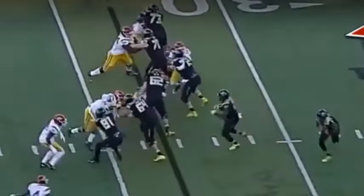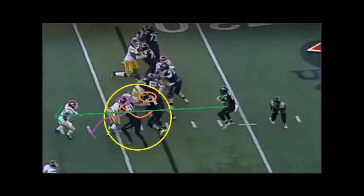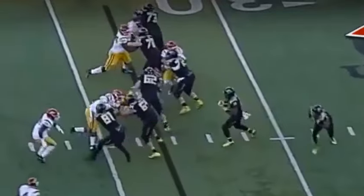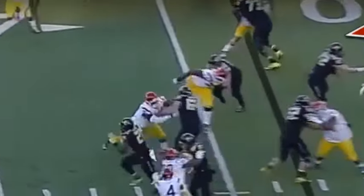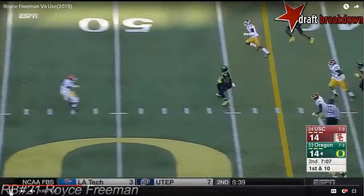He chops his stride to slow the approach to the crease and when it opens, Freeman accelerates through it. This is exactly what you want on certain zone runs where there's a double team and potential for one of those blockers to peel off the first assignment and reach a second defender. Freeman buys time to read the two double teams ahead of him and when the outside double team of the tight end and left tackle yields an angle for the tight end to peel to the linebacker, Freeman hits the gas and gets an easy first down. He even beats the safety with a little two-step and bend to the middle of the field.